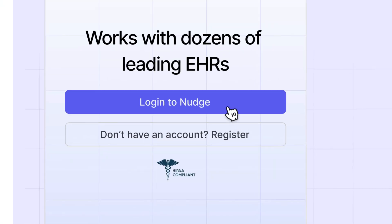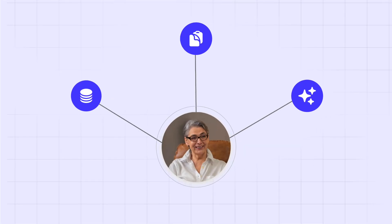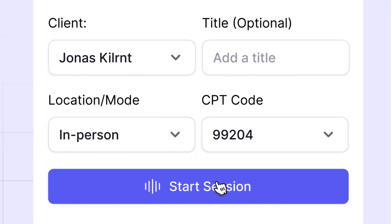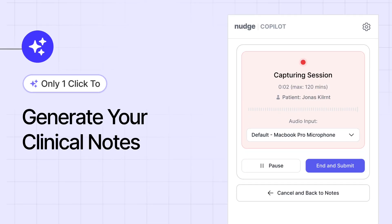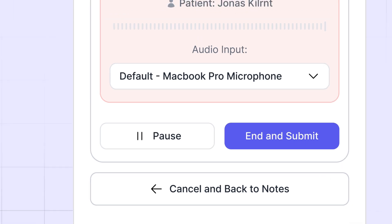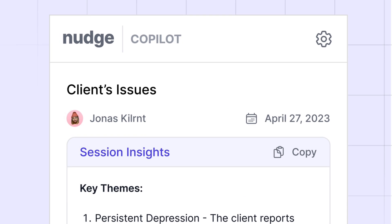Just one click to integrate into your EHR. One click to generate AI-powered clinical notes. And one click to transfer them directly to your EHR.